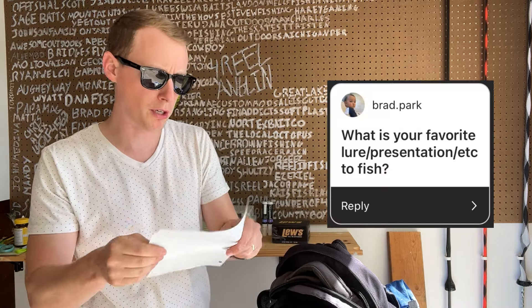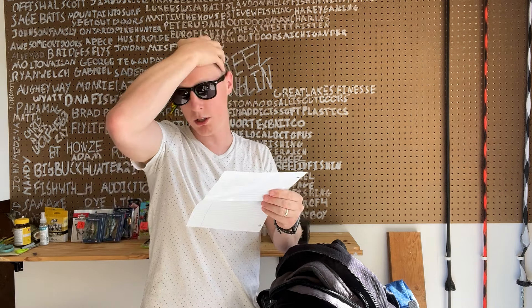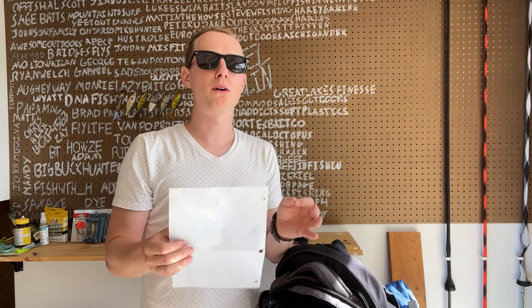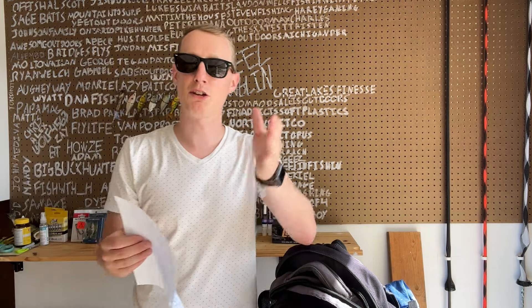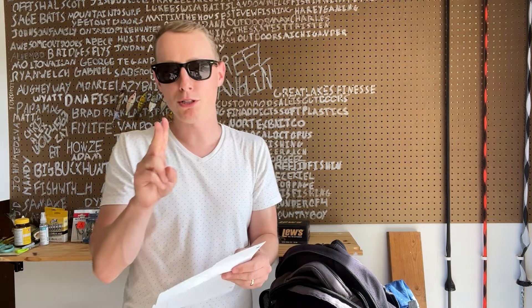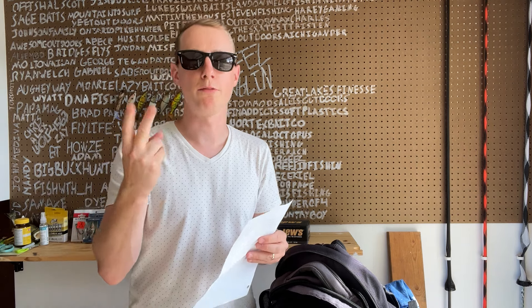I have two final questions. Brad Park asks: what is my favorite lure and presentation for fish? Honestly, since really getting into fishing, my favorite lure would probably still be a topwater frog. I mean, how do you beat topwater frogging? But I also really enjoy a presentation like a worm or a craw — I've really gotten into craws. What I like about the underwater slow-moving lure is you never know when your line is going to get hit. With a topwater frog, what's better than seeing a fish come up and blow up on your frog? Those are my two favorite presentations. A frog is my favorite lure, and the presentation would be a Texas rig craw or some sort of worm.